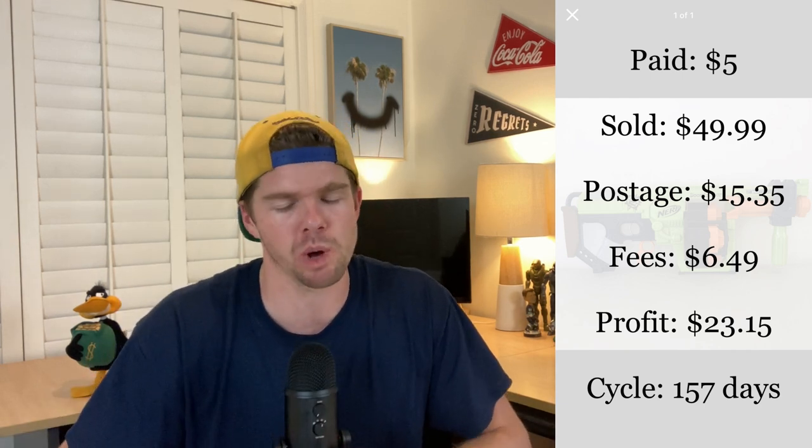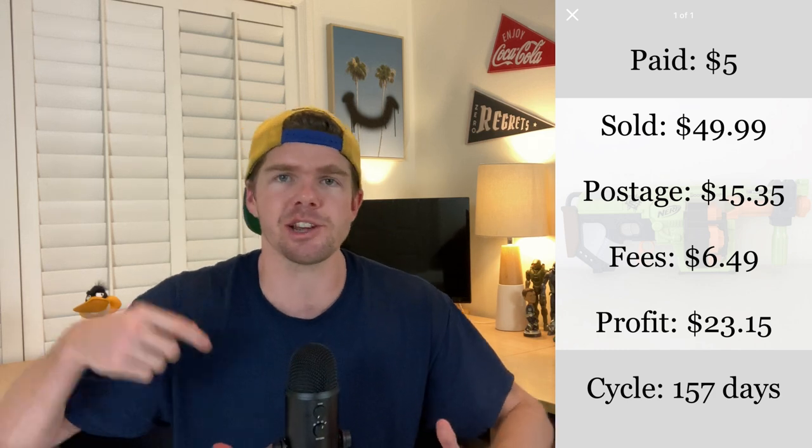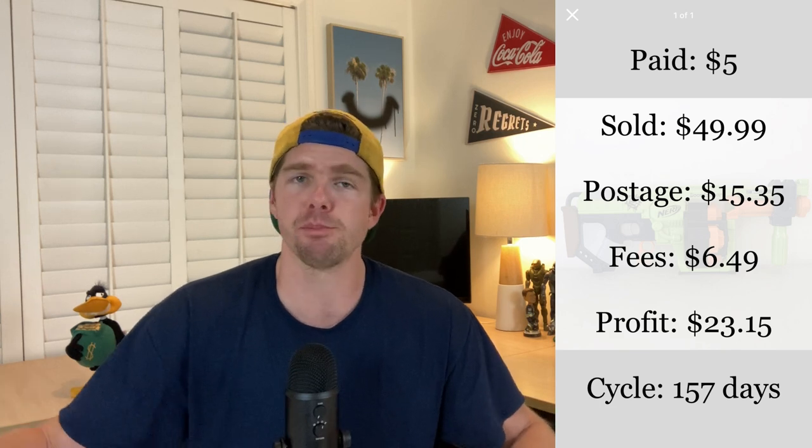I know there are going to be comments asking how do you go about posting something as awkward a shape as a Nerf gun. The way I do it is I butcher paper it up so no one can see what the item is, and then bubble wrap the hell out of it. That does a really good job because no one knows what it is and it's still protected. No boxes required — just butcher's paper, bubble wrap, get it out the door. Happy to make $23 on this one.